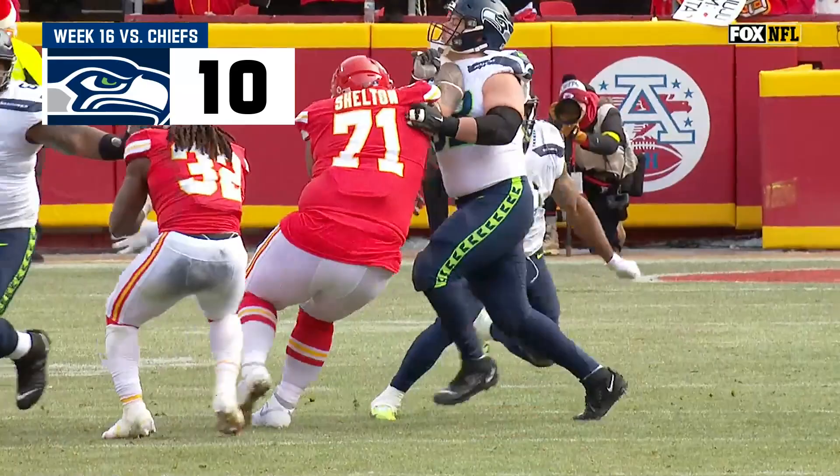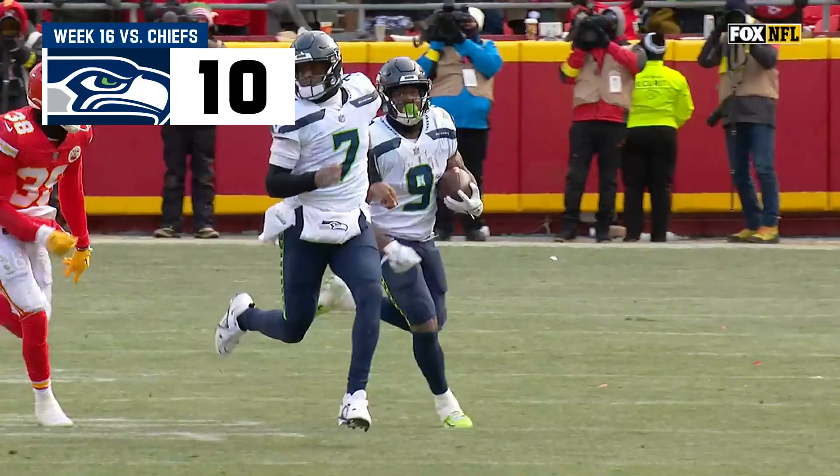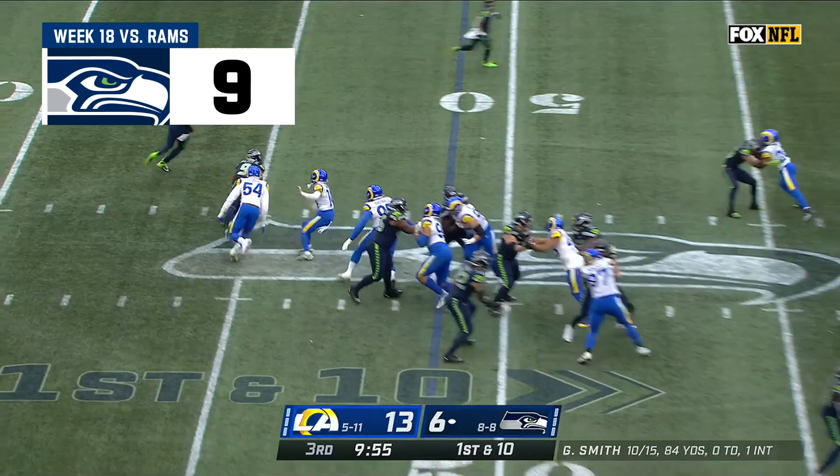I thought he caught the edge again. I don't believe he's gone — I mean, the guy's like a Tesla, man. Second 20-yard run of the quarter for Walker.